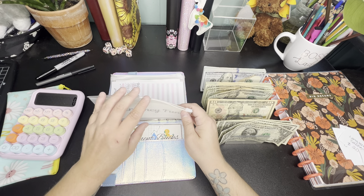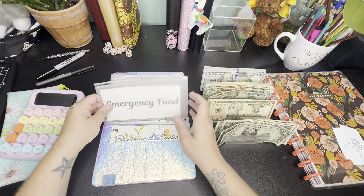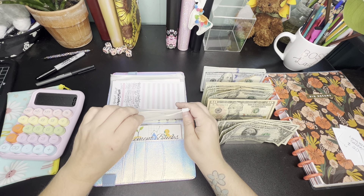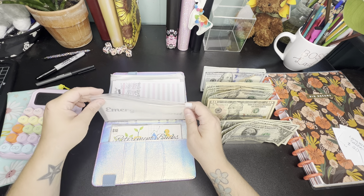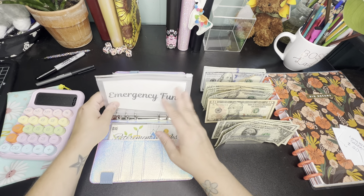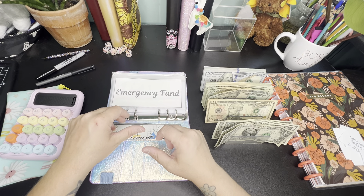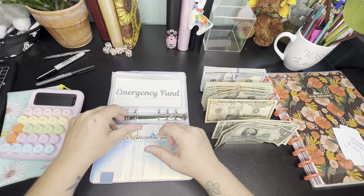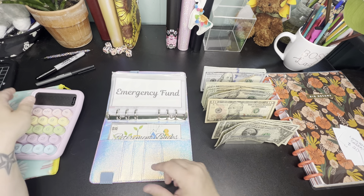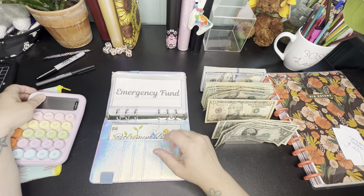Not everywhere is going to have your specialty items in stock. I drive for a living — I do DoorDash, Uber, Lyft. I cannot be without a car and I only have one vehicle. I cannot find another car for the amount of money I have here — there's just no way.